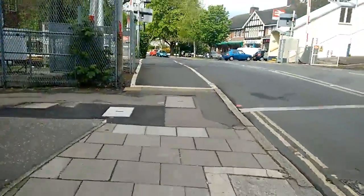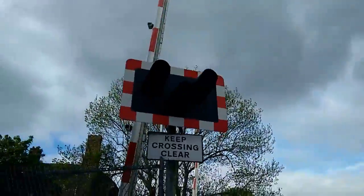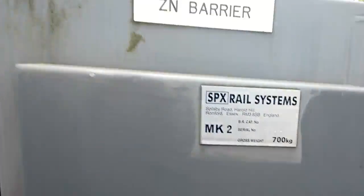Here we have an intro of Strawberry Hill Station Neville Crossing in Greater London. There's a crescent that's got its LEDs here. Heat Crossing clear. SPXX system, Romford Barrier ZN. This was made in 2004, I think.